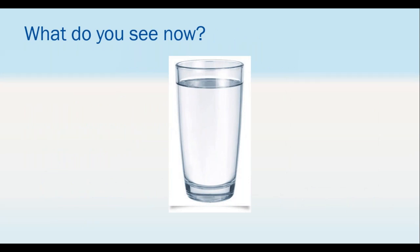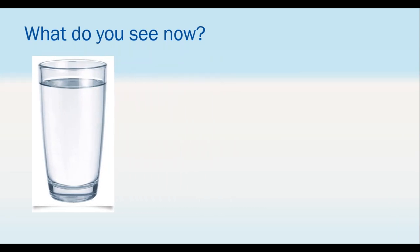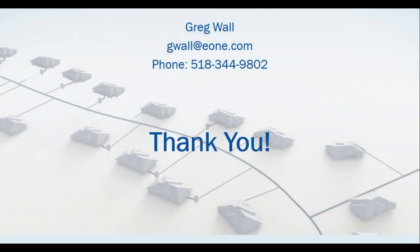Do you still see a glass half full or half empty? Or do you see a precisely designed and optimized pressure sewer system fully capable of handling all your requirements and precisely sized? Thank you very much for listening today. If you have any questions, we can take them now or you can reach out to your local representative.